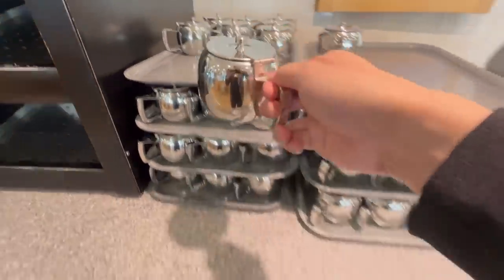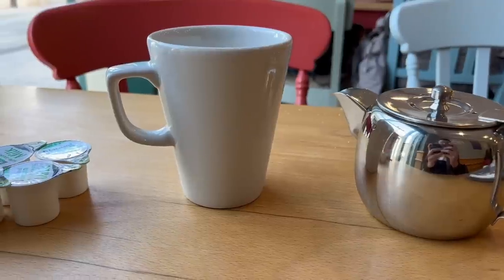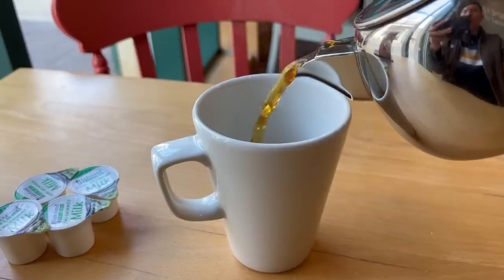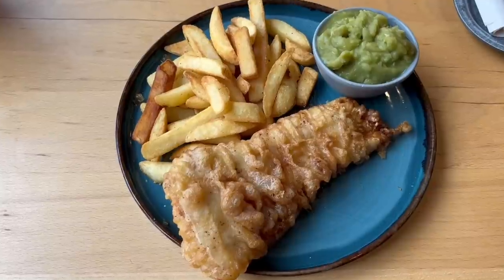I'm also going to have a cup of tea with it as usual, which you get to choose yourself and fill up yourself too, which I like. I do prefer fresh milk though rather than the ones in these cartons as I think it gives a fresher taste. But let's get making the tea before we start eating. So here it is.